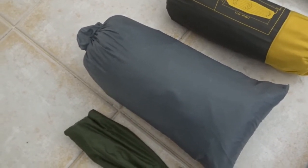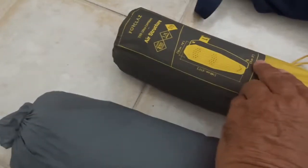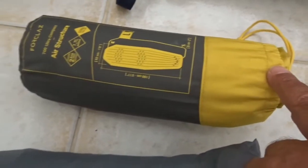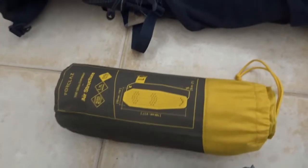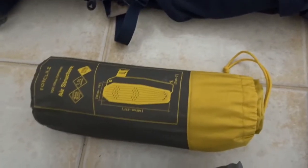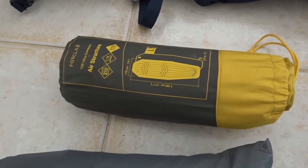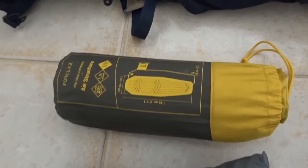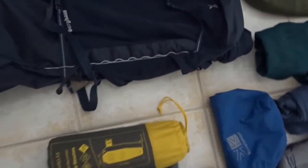This is my Forclaz 700 Air inflatable sleep mat - this is a Decathlon product and there's a video on my channel where I talk more in-depth about it. It's really comfortable though. It's not rated much below about 8 degrees centigrade, so you might want to take a bit more insulation with you, either in the form of clothing or something to put underneath it, if it's going to be really cold.